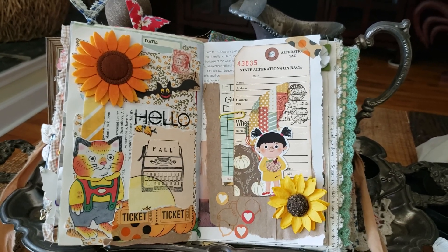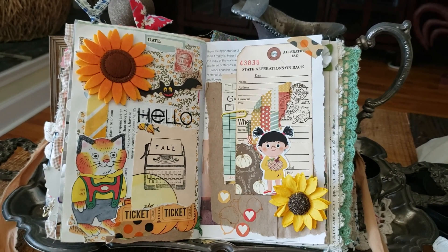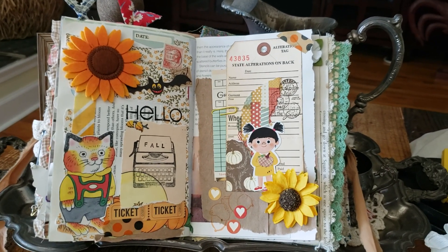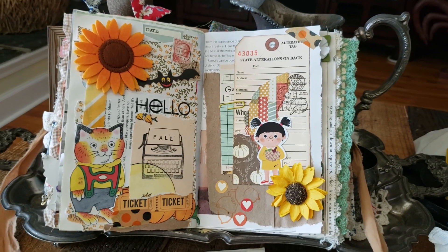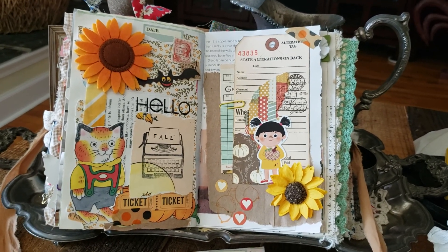If you have not purchased a fall journal yet or even made one yourself yet, here's one for you — it's in my Etsy shop. There's more than one available and it's also ready to ship. So if you order today, I can get it in the mail, hopefully before the post office closes today. So go over to my shop and check it out. I'll put the link in the description box below.